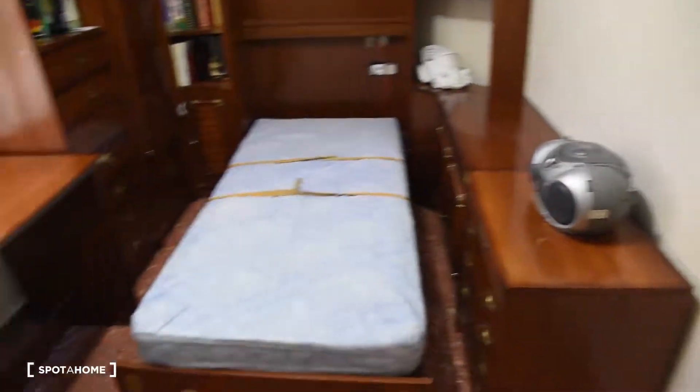So here's the entrance to the room. It's right next to the entrance to the apartment.